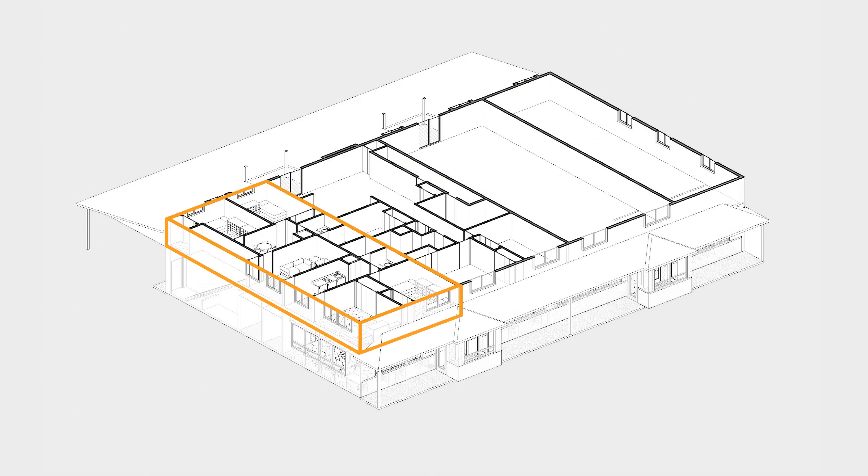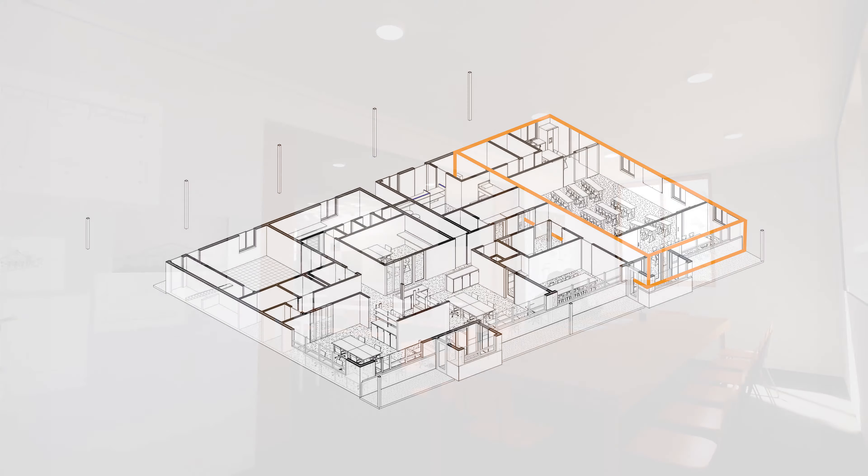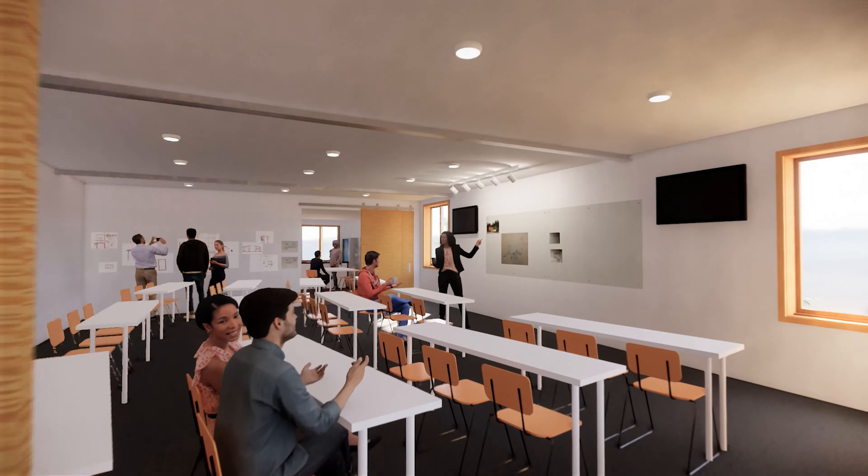In the second phase, we will add an apartment for interns and a ground floor guest suite. Next, we will add a classroom and hospitality space for our summer studio and community programs.